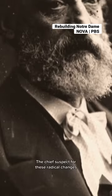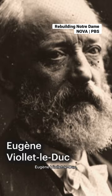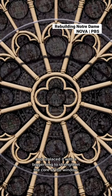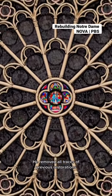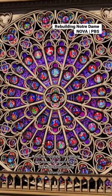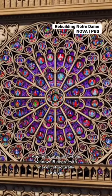The chief suspect for these radical changes to the window is architect Eugène Viollet-le-Duc. He removed a smaller structural ring of iron and replaced it with a bigger ring to strengthen the core of the window. He removed all traces of previous restorations to replace them with panels of new glass, and he rotated the whole window 15 degrees to make it structurally stronger.